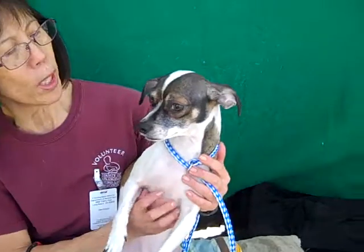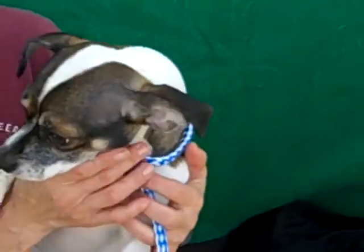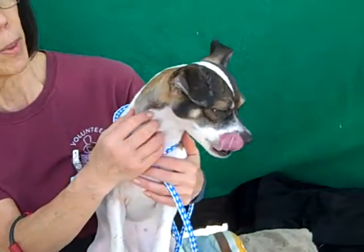She has good energy. She loves to run. She would be good for any family, any home situation, any active person who likes to get out and run and be outdoors.